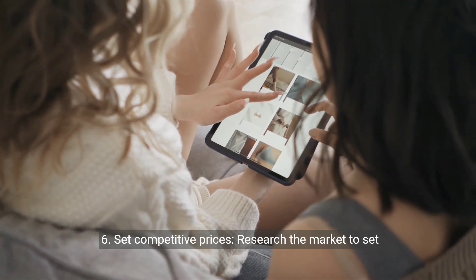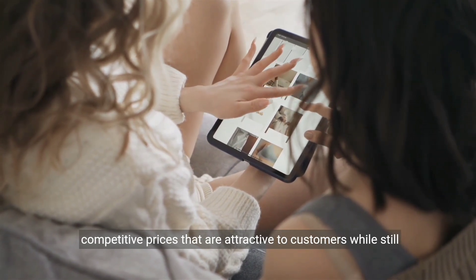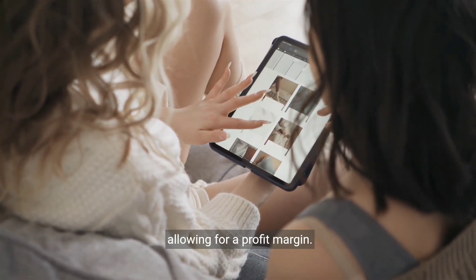6. Set competitive prices. Research the market to set competitive prices that are attractive to customers, while still allowing for a profit margin.